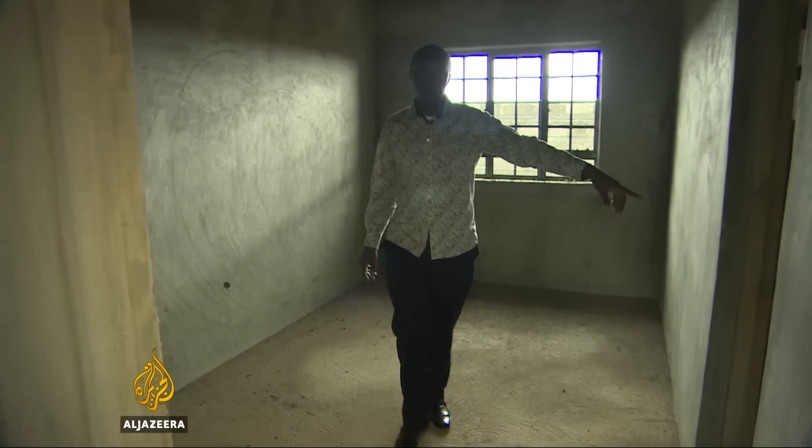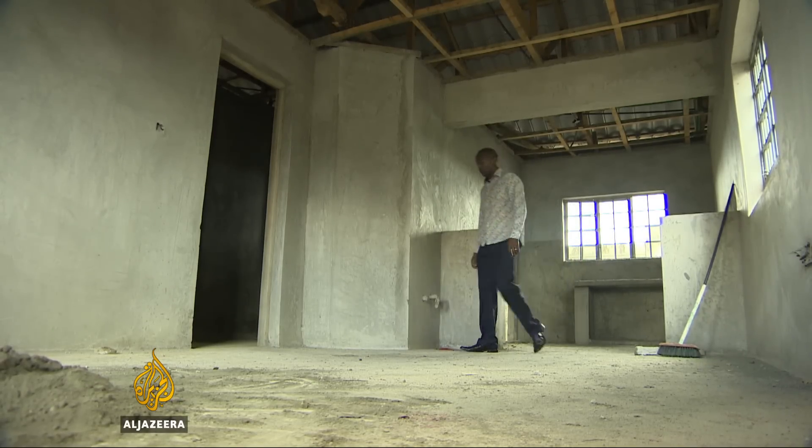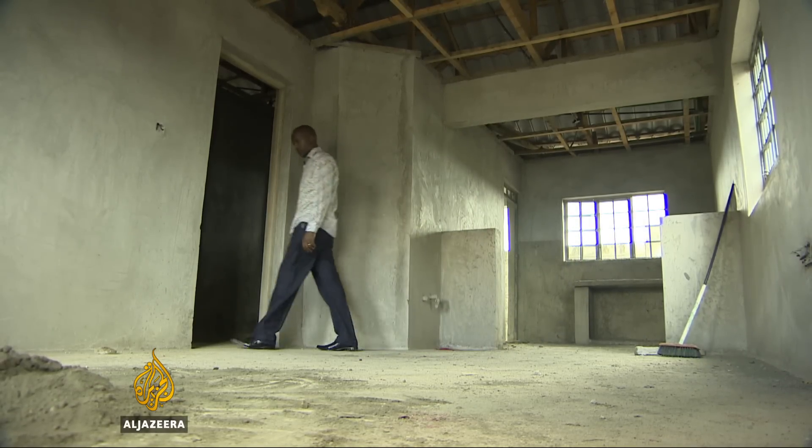New homeowners like Cyrus say high interest rates and limited access to bank loans make cooperative projects a better choice. Famida Miller, Al Jazeera, Nairobi.